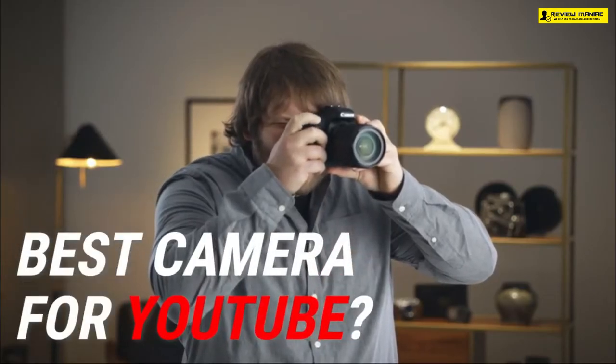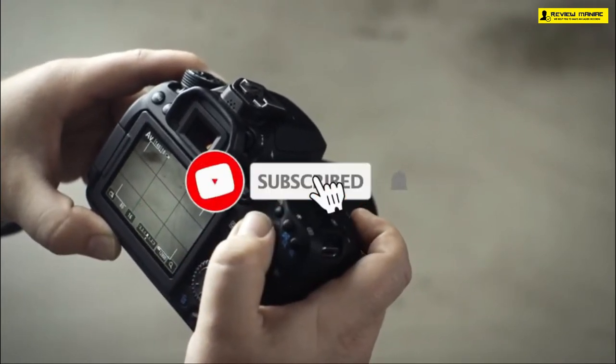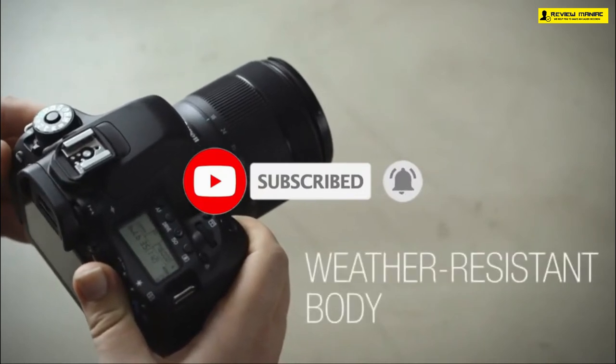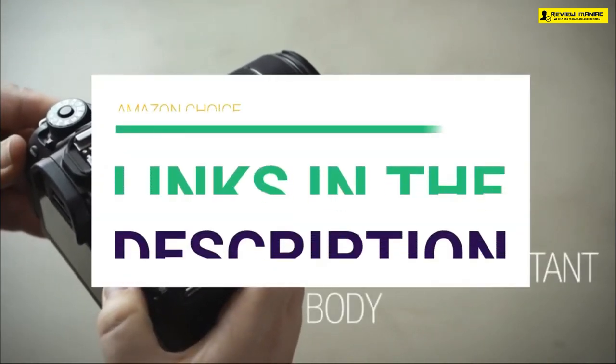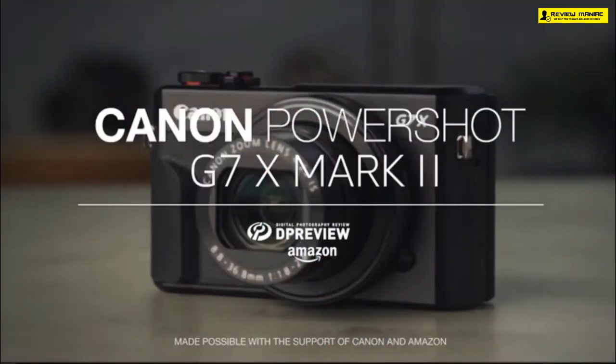Are you looking for the best camera for YouTube? In this video we will break down the top cameras for YouTube on the market. We have included links in the description for each product mentioned, so make sure you check those out.